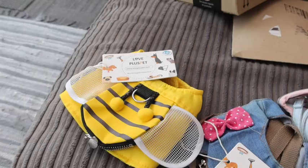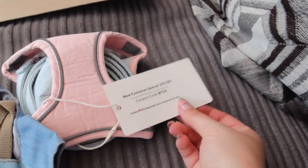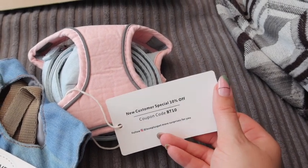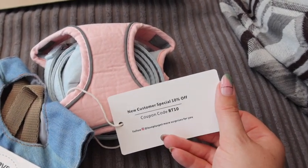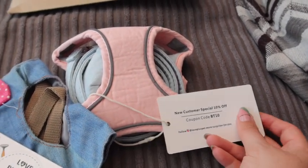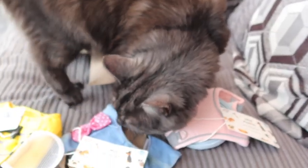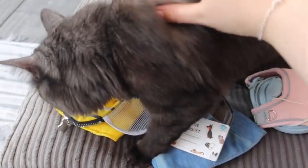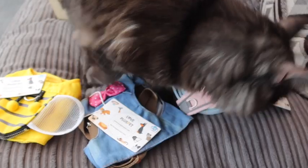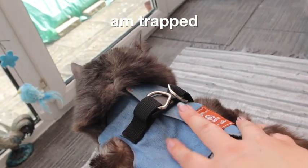These are all of the harnesses, and I've just seen on the label it says a 10% discount for any new customers, so feel free to use that if you like any of these or anything else on their website, which will be linked down below. What do you think, Remy? Do you like them? This one fits really good — this is the little denim one with the bow.